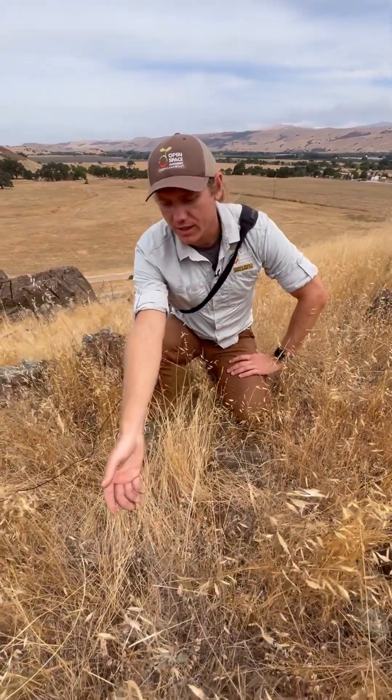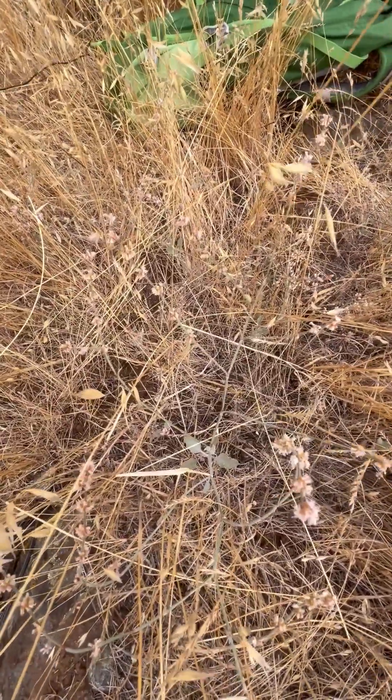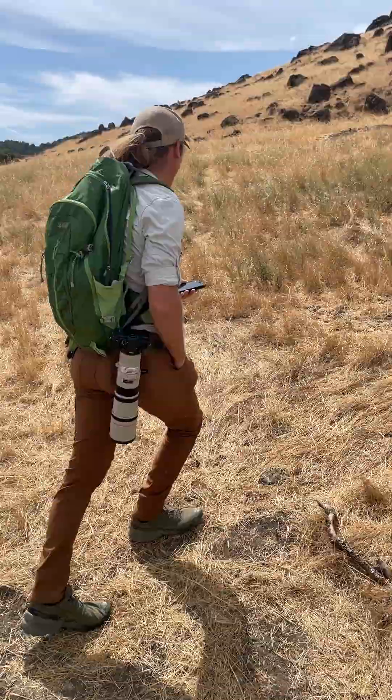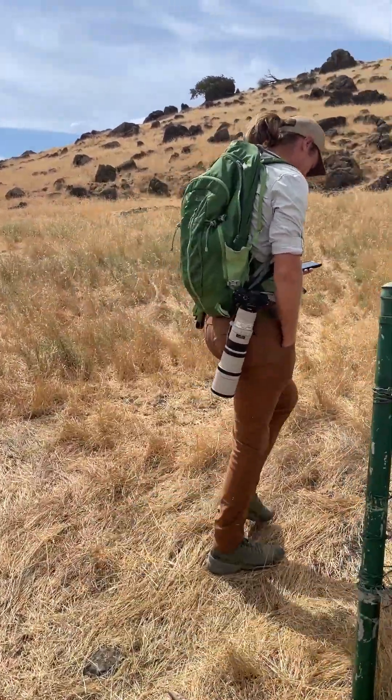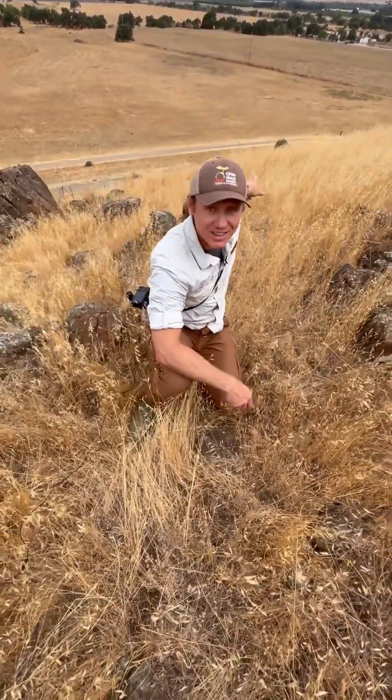Look at this really nice native plant — it's a buckwheat species. It's really sensitive to getting stepped on. Sometimes I have to do my work out here off trail, but if too many people were to go off trail, we'd do a lot of harm to these special plants. So it's really important that when you're visiting your preserve, you help us protect and respect these plants by staying on the trail.